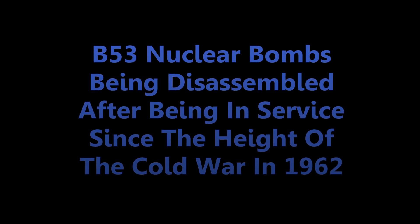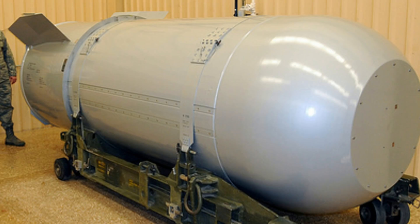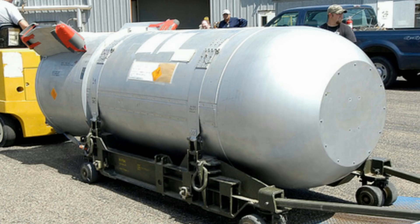The last of the nation's most powerful B-53 nuclear bombs are being disassembled, nearly half a century after it was put into service during the Cold War. The bomb was put into service in 1962. The B-53 weighed 10,000 pounds and was the size of a minivan.